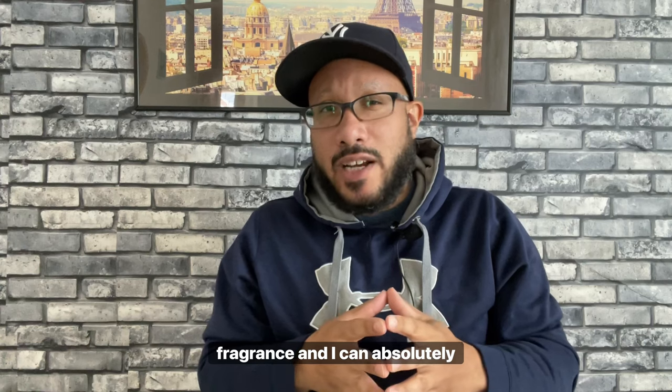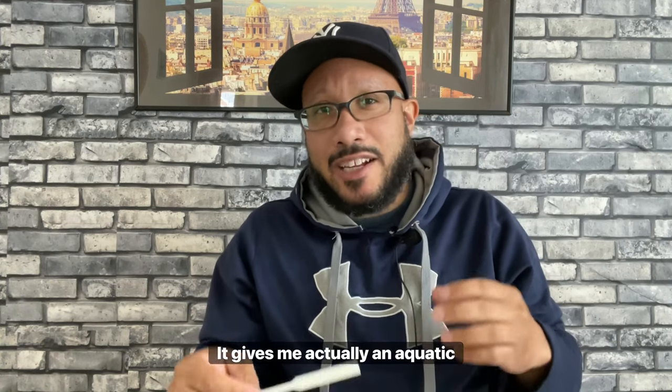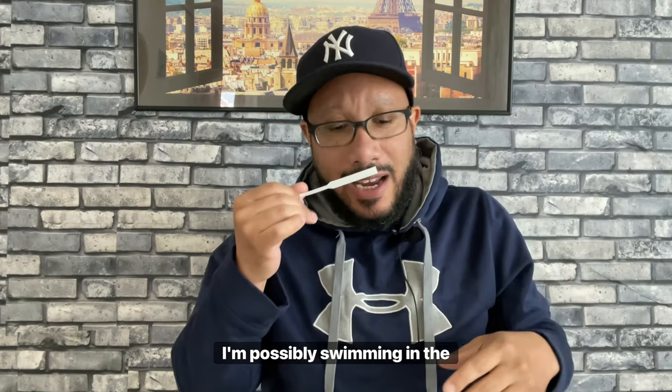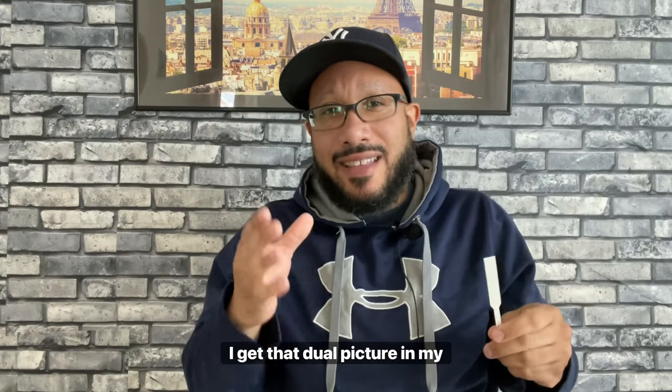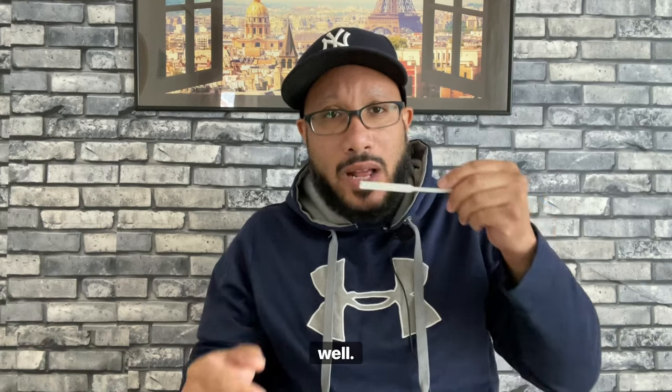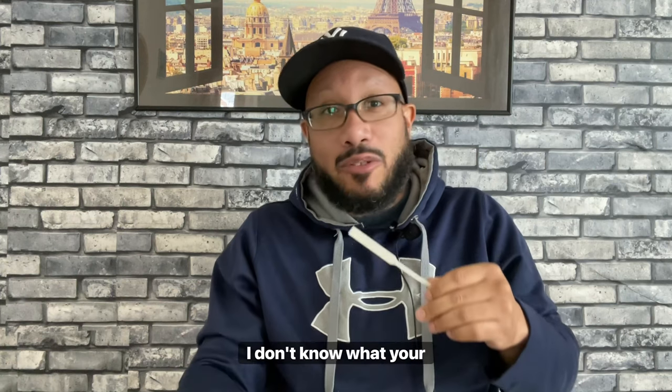The ambergris comes in the base of the fragrance, and I can absolutely smell it. It gives me an aquatic feel — so while this fragrance is mainly green, maybe 98% green, I do get an aquatic vibe, sort of like swimming in the lakes of Ireland or fishing while people play bagpipes in the mountains. The ambergris lends a bit of that aquatic feel on my skin, though your experience may vary.